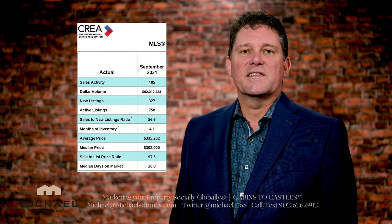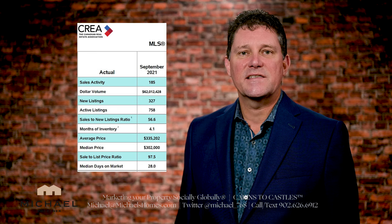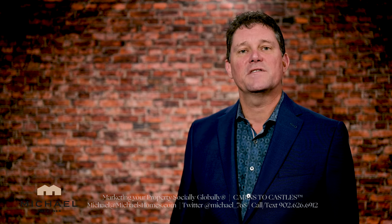Also out is the September CREA Prince Edward Island Real Estate Sales Stats — pages and pages of charts, numbers, bar graphs, and spreadsheets. If you're into numbers and you want to know what the real story is and not base your opinion on conjecture, speculation, or rumors, check out the September CREA stats. I'll make a link below in the description.